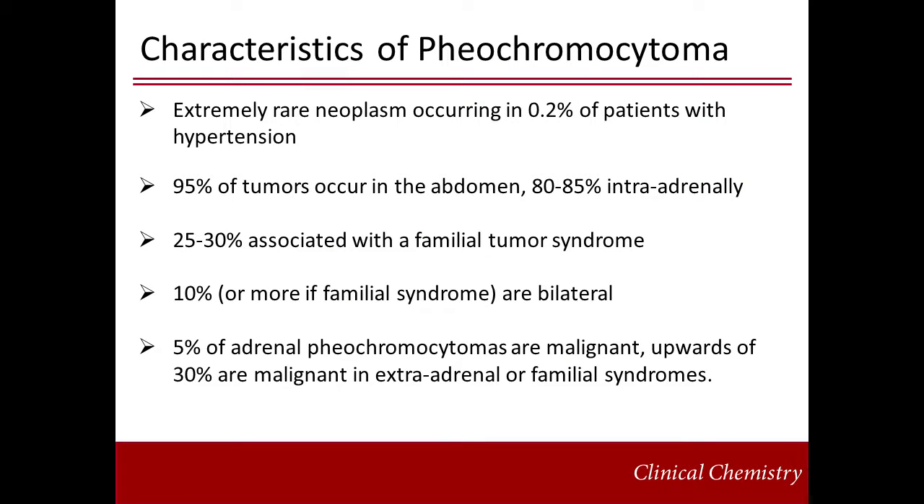Pheochromocytomas are described as very rare neoplasms. The exact incidence is not known because it is likely underdiagnosed, but it is estimated at 0.8 in 100,000 people and 0.2% in those with hypertension. The majority occur in the abdomen, with 80 to 85% in the adrenal gland itself. Between 25 and 30% of pheochromocytomas are associated with a familial syndrome. Familial cases present with bilateral tumors in more than 10% of cases and are associated with a higher rate of malignancy, while sporadic cases are rarely associated with malignancy.